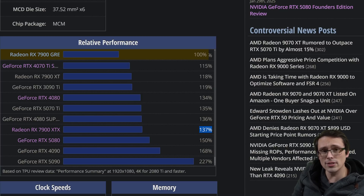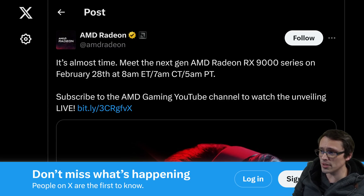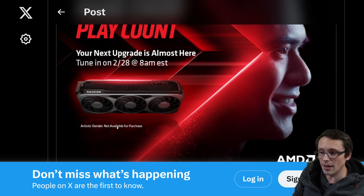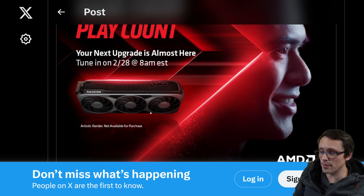We will probably get the actual answers very soon from AMD, with their post saying it's almost time to meet the next-gen AMD Radeon RX 9000 series on February 28th at 8 a.m. Eastern, 7 a.m. CT, 5 a.m. PT. Also interesting to note: this seems to be confirmation that AMD will probably not be selling a made-by-AMD reference model this time around, as they note the render shown is an artistic render not available for purchase.